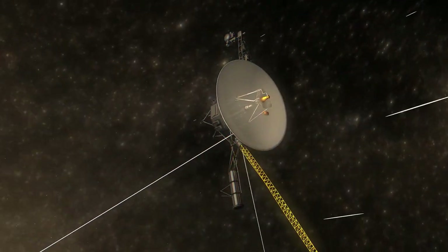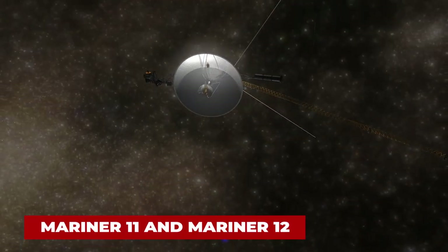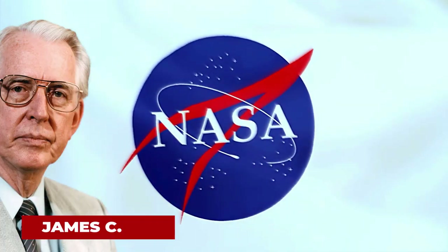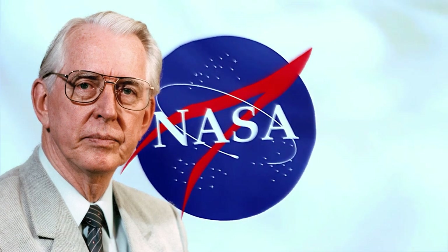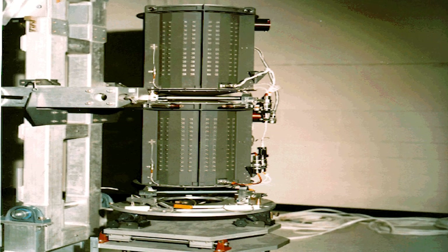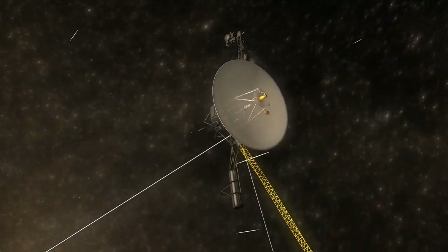The design of the two spacecraft was based on the older Mariners, and they were known as Mariner 11 and Mariner 12 until March 7, 1977, when NASA Administrator James C. Fletcher announced that they would be renamed Voyager. Power was provided by three plutonium-dioxide radioisotope thermoelectric generators mounted at the end of a boom.